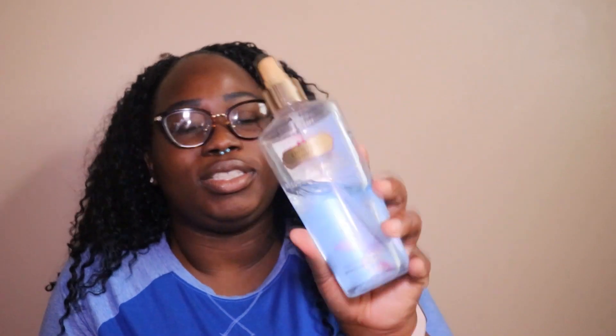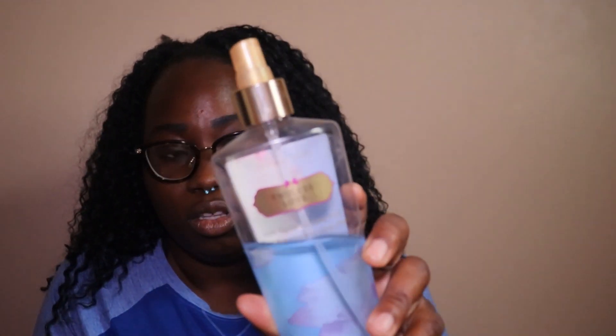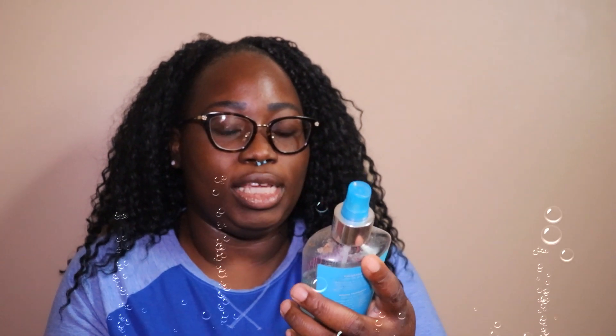These ones I used to spray around the house. These are the old, old, old bottles — Endless Love. And then this one is Sheer Water Lily — oh my God. This one is Sheer Water Lily Summer Freshes. This one is the Very Sexy Shimmer Mist.